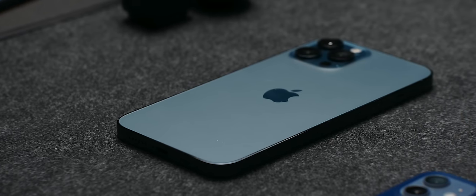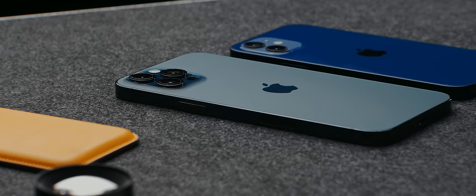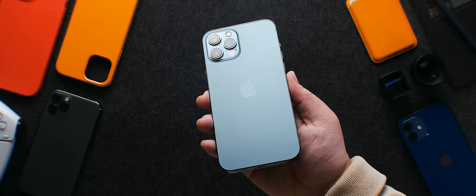So this is it — Apple's $1,100 smartphone, the iPhone 12 Pro Max. I've been using it for the past week and I think it's finally time to give you guys my overall opinions and thoughts, and whether the extra month of wait and the extra cash you're spending on this phone for the new camera features are worth it.